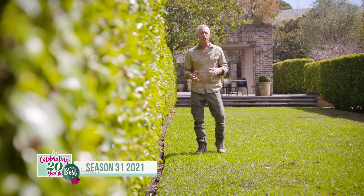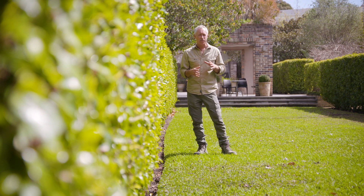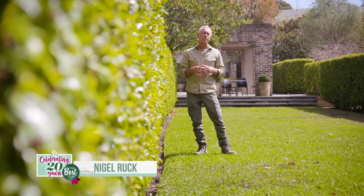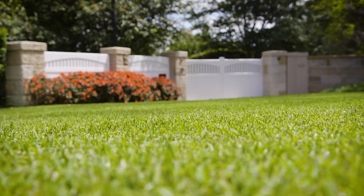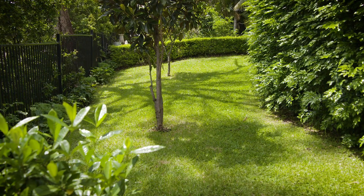Lawns have been around for many centuries. The French and English evolved the concept as a security buffer around castles to get an early sight on approaching persons. Later, lawns were adopted by the wealthy as part of their gardens, so in some suburbs nothing much has changed really. These days lawns play a big role in landscaping and are very much a source of pride for homeowners, so looking after them makes a lot of sense.